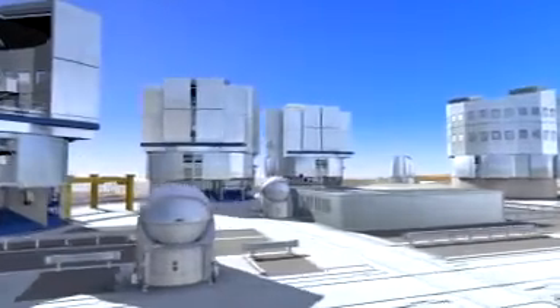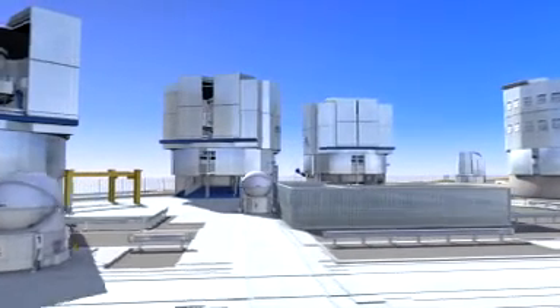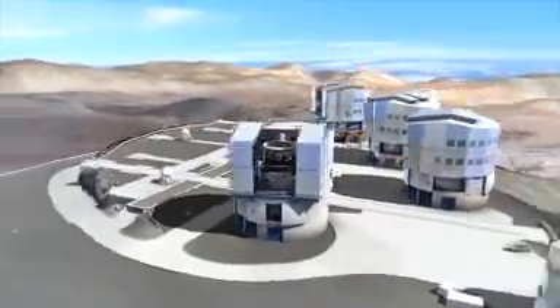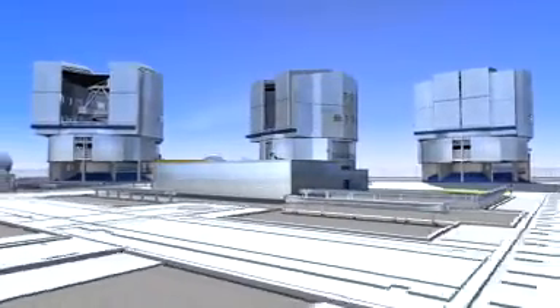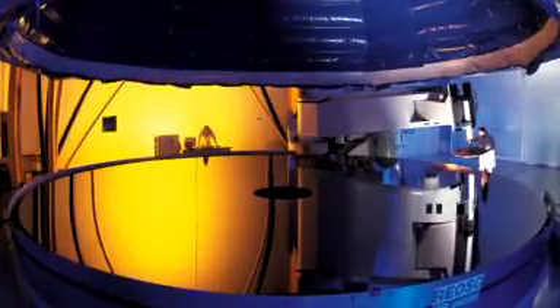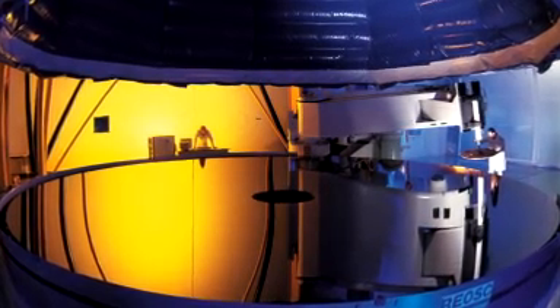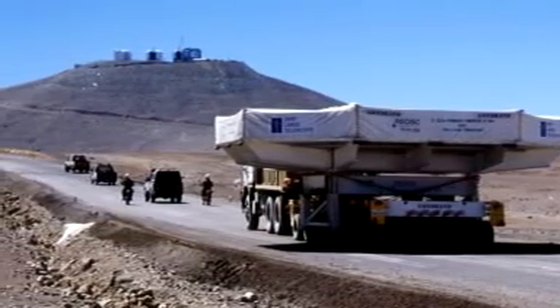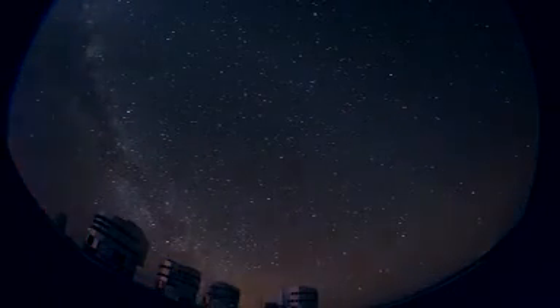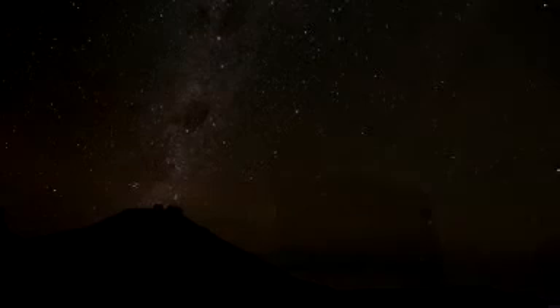The VLT is really four telescopes in one, each sporting an 8.2-meter mirror: Antu, Kuyen, Melipal, Yepun — native Mapuche names for the Sun, the Moon, the Southern Cross and Venus. The huge mirrors were cast in Germany, polished in France, shipped to Chile and then slowly transported across the desert. At sunset, the telescope enclosures open up. Starlight rains down on the VLT mirrors. New discoveries are made.